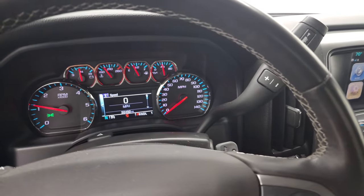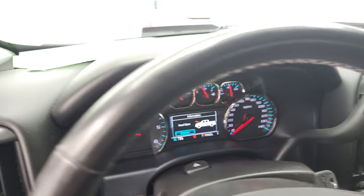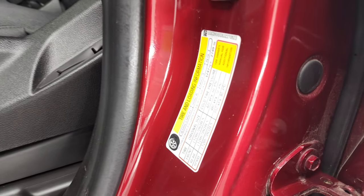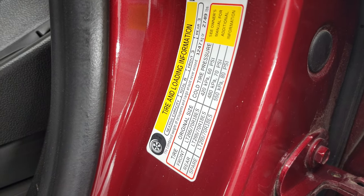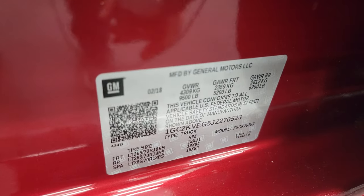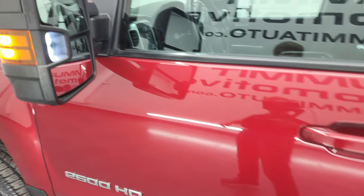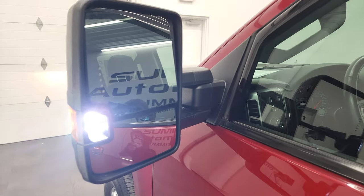Let's take a look under the hood. This shows your tire and loading information as well as your VIN sticker. There are those LED side lights — they are extremely bright.